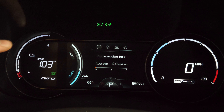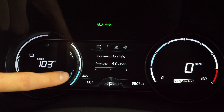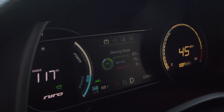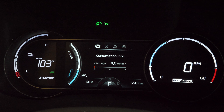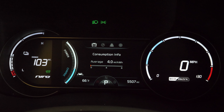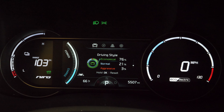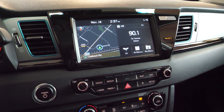Looking at the cluster in detail: the far left shows battery as a percentage, like a fuel meter that turns red when dangerously low. The power and charge gauge shows acceleration on one side and regenerative braking returning energy on the other. On the right is a digital speedometer. The center digital display shows consumption info and trip computers, and it even breaks down your driving style into economical, normal, and aggressive — showing how much time you spend in each.